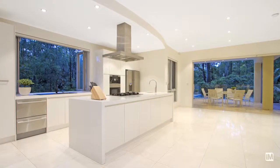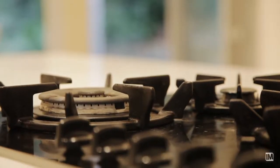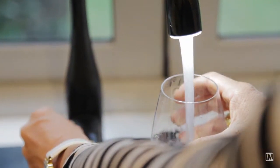I just love this kitchen — it is state of the art. It's got all the bells and whistles: motorised drawers, fully integrated gas appliances, and there's even an integrated coffee machine.